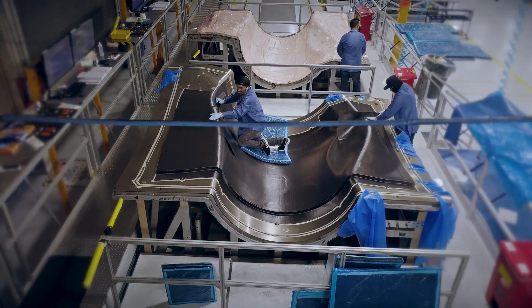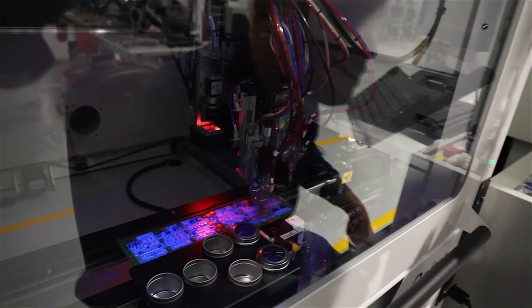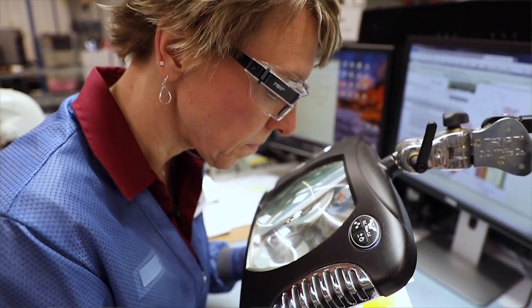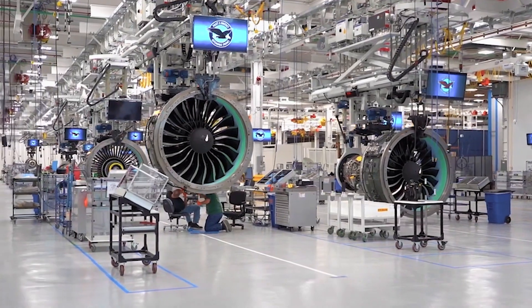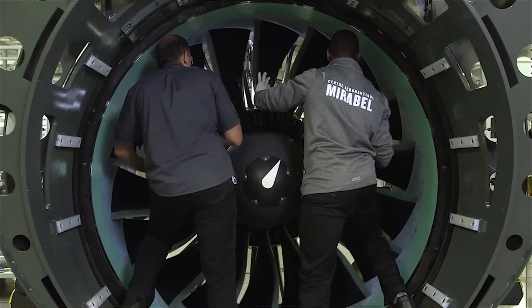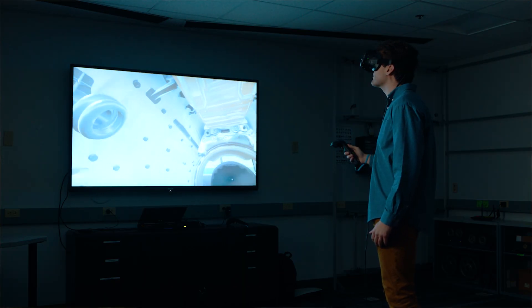Our teams are working across the Raytheon Technologies Enterprise to make hybrid electric propulsion a reality. We are uniquely positioned to lead aerospace electrification through the combination of Collins Aerospace's expertise in electrical systems, Pratt & Whitney's propulsion system manufacturing and integration capabilities, and the advanced architecture concepts and fuel cell technologies being developed at the Research Center.